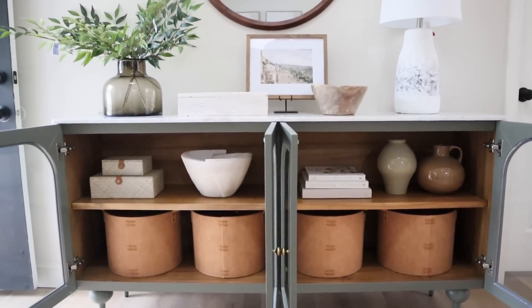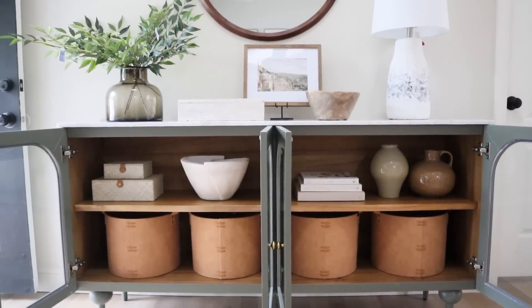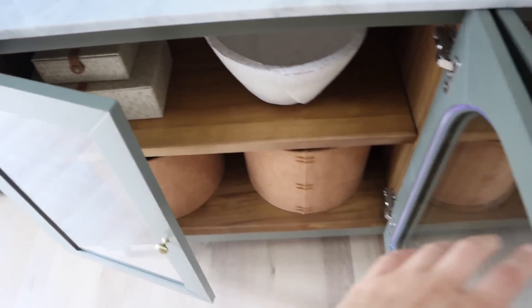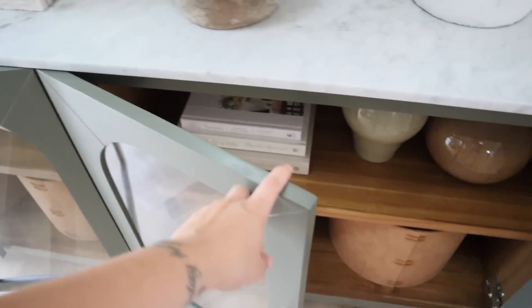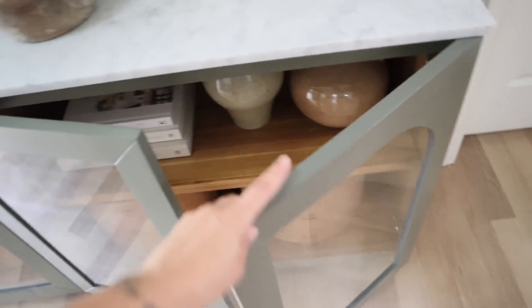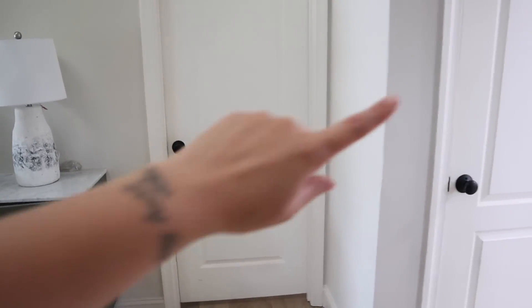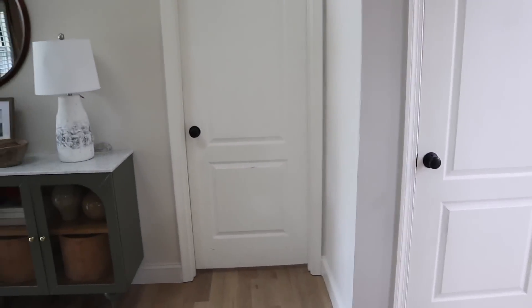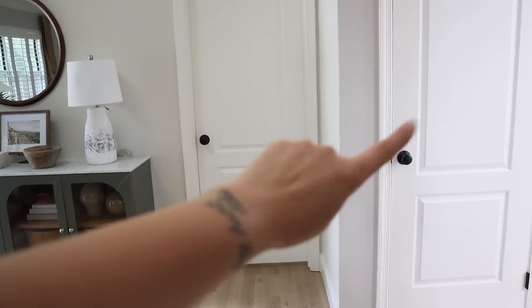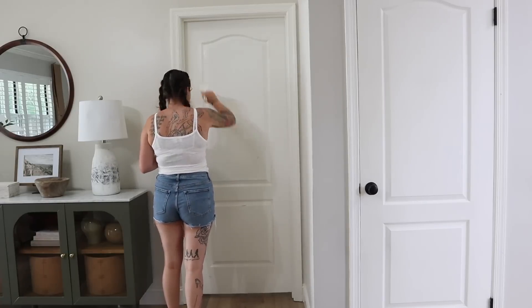What do you think of the whole look, especially in conjunction with the tabletop portion? Now that I have all the decorating done, I'm going to start painting the door in Swiss Coffee and these walls, and then decide what color I want for this closet door. Now that I can see the full look, I'll be able to decide if I want Swiss Coffee or Natural Cream.